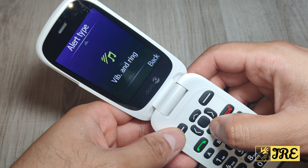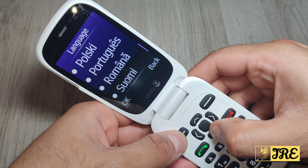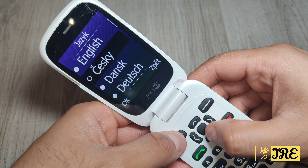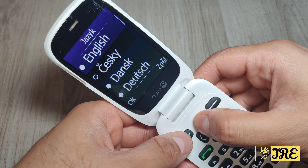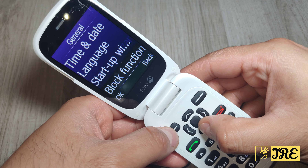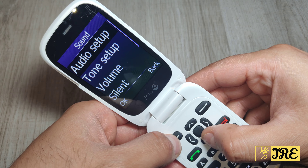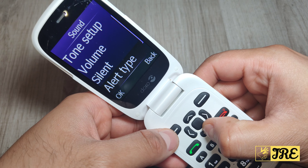In settings you've got general, time and date, and languages — you can choose from several languages. There's a startup wizard and block function. Under sound, you've got audio setup where you can set it to normal or high, and HAC — hearing aid compatible mode — which makes the speaker really loud, designed for people who wear hearing aids.